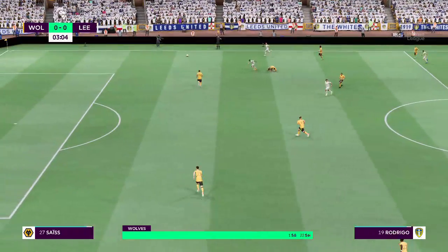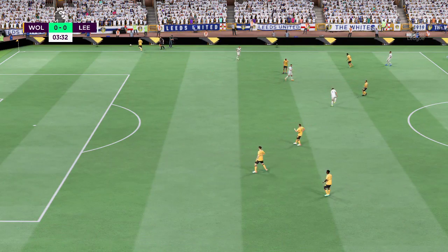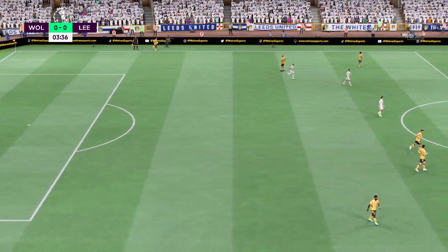The initial eleven for Wolves: Joao Moutinho starts alongside Ruben Neves in the centre of midfield, and the idea is to have just the one striker up there trying to pose problems for the opposition.